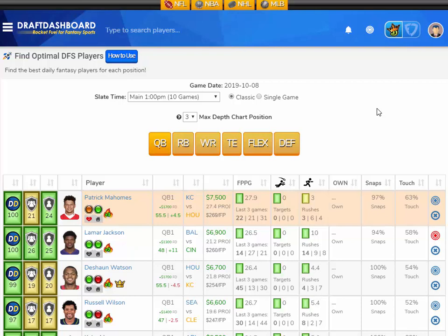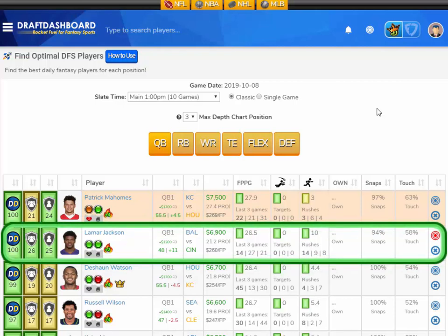Now let's get into this first look. FanDuel and DraftKings Week 6 first look at the quarterback position. I like Lamar Jackson from the Baltimore Ravens playing the Cincinnati Bengals, who have the sixth worst defense overall and give up the seventh most fantasy points to opposing quarterbacks. Lamar Jackson has averaged 26.5 fantasy points per game on the season.